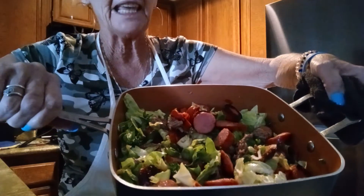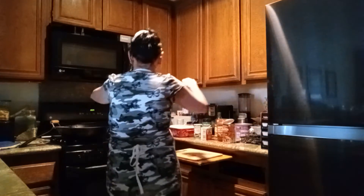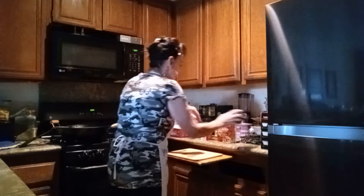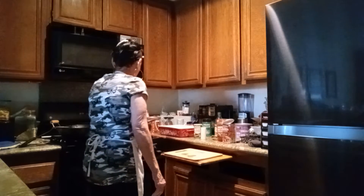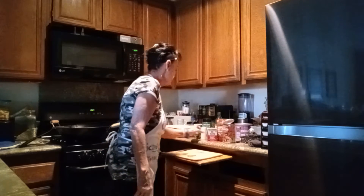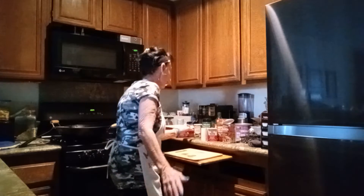And this can of cut-up tomatoes — all in one. Now I'm going to season it with salt and pepper, because I haven't seasoned yet. I want everything together when I season. Put the salt in. Oh yeah!